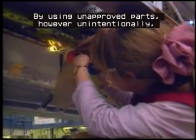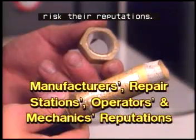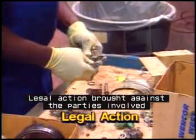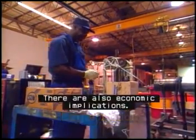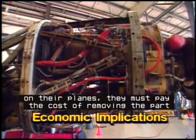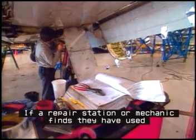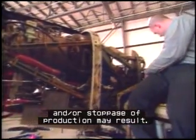By using unapproved parts, however unintentionally, manufacturers, repair stations, operators, and mechanics risk their reputations. If a failure occurs, they are often automatically held responsible. Legal action brought against the parties involved could damage or even disable their operations, whether or not they are responsible. There are also economic implications. If an operator finds unapproved parts on their planes, they must pay the cost of removing the part and possibly delaying or cancelling flights. If a repair station or mechanic finds they have used unapproved parts, the cost of recalls, parts failure, and/or stoppage of production may result.